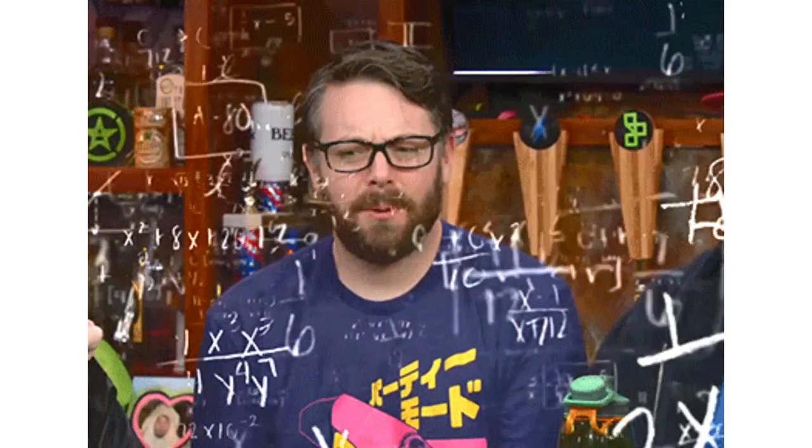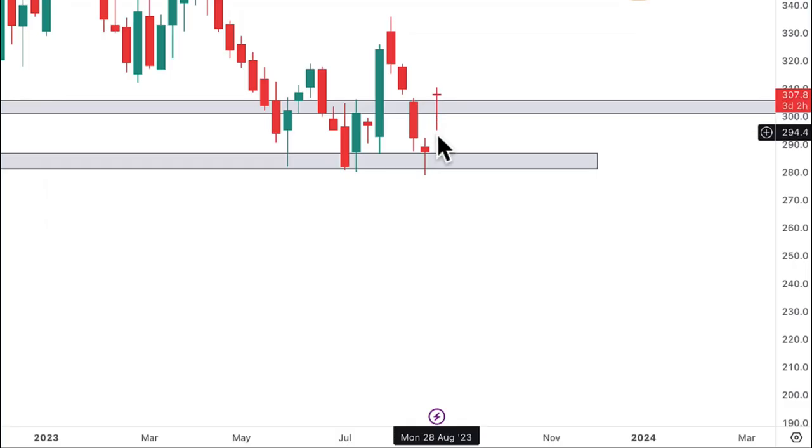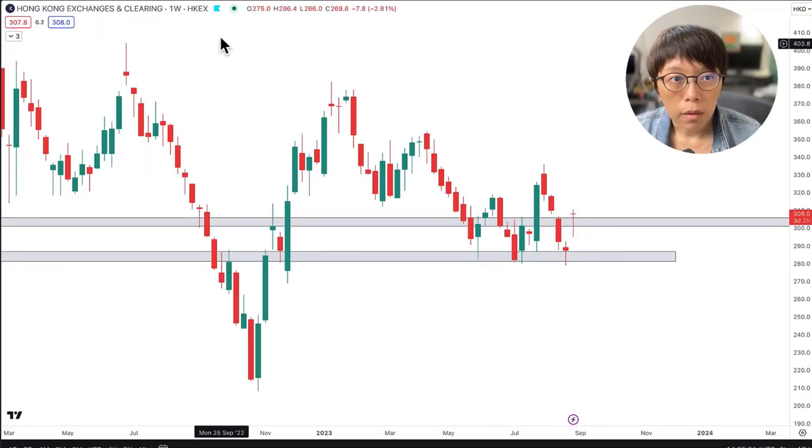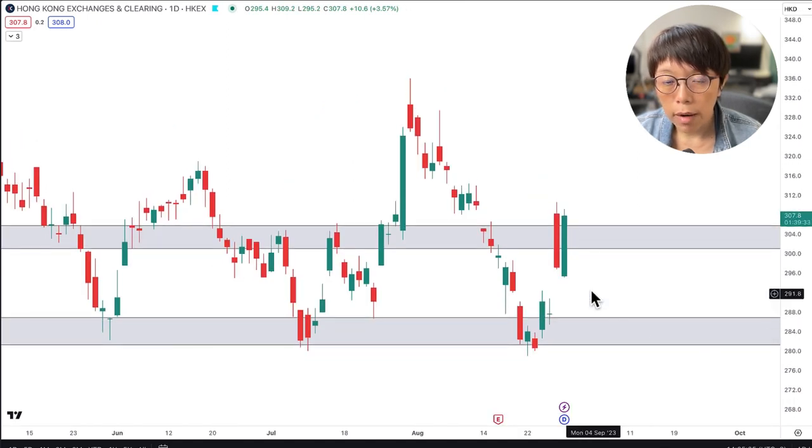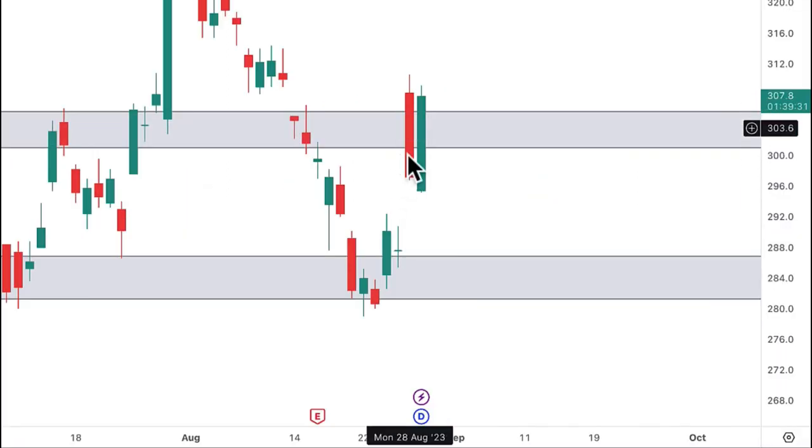This weekly doji candle means that the bulls and bears are still deciding what to do at this level — they are probably a little bit confused. With this weak price movement, price moved above the doji level, meaning the bulls eventually won. If we look into the day chart, Hong Kong Exchange gapped up due to the news on Monday. It corrected for a while, but today on Tuesday it continued to move up.